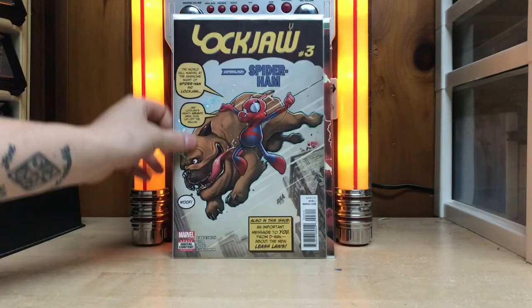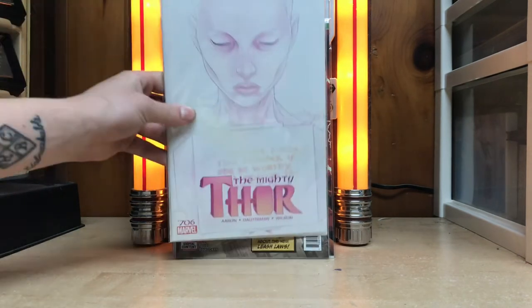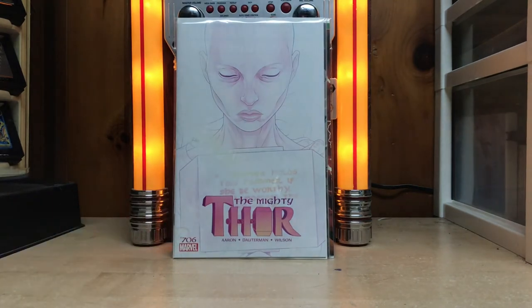Then I got Lockdown number three — this book absolutely sucks, I didn't enjoy it at all. I read the first one and it did not please me whatsoever, but I grabbed it because it's got an amazing Animosity 15 cover swap. That's the only reason I grabbed it. And then we have the Mighty Thor 706.